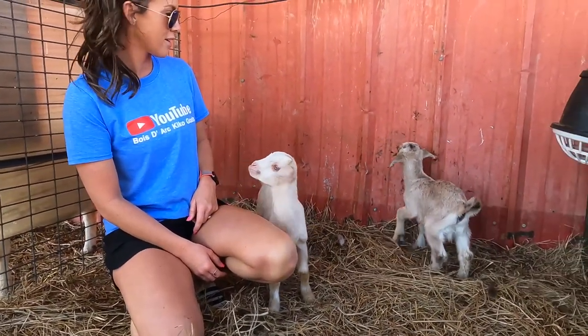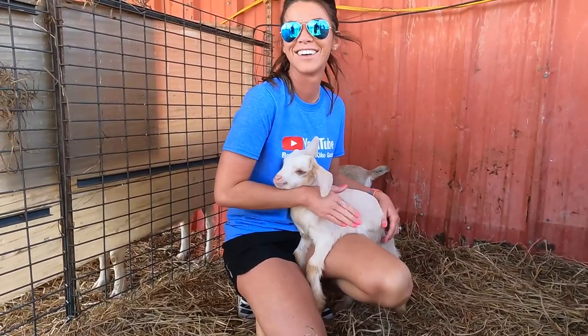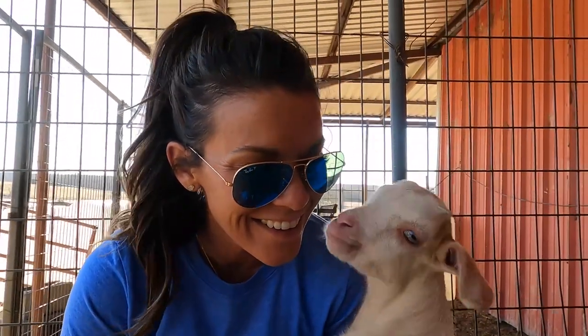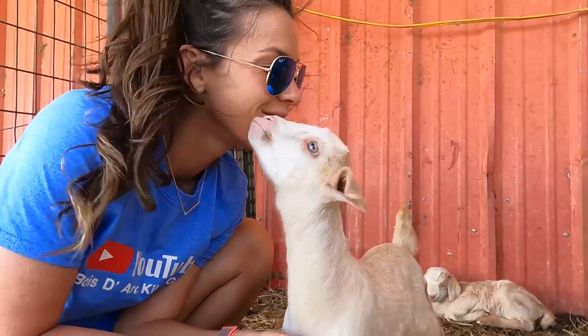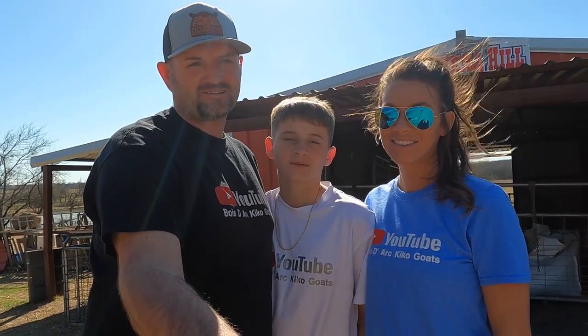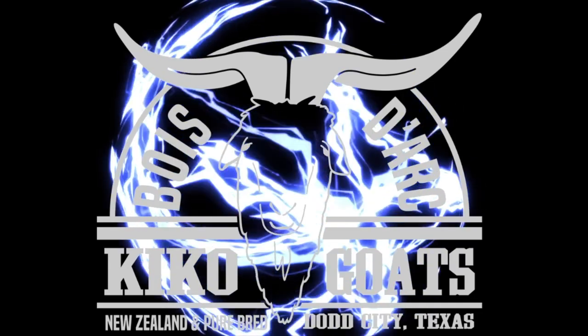Watch, here he goes, he's thinking about it. They're kids — I mean, they call them kids, they act like kids. What's going on guys, welcome back to Vote Our Kikos. I'm Josh, I'm Brody, and I'm Audra. Thanks for clicking on this video. We were just going to go out here — it's a nice sunny, beautiful day here in Texas. The wind's kind of up but we were going to come out here and show you guys how our bottle babies are doing.